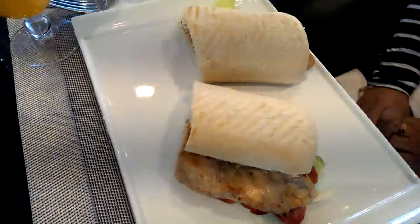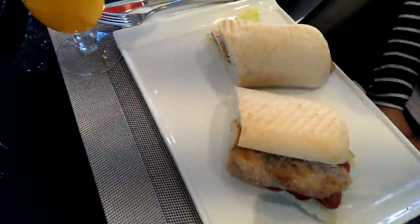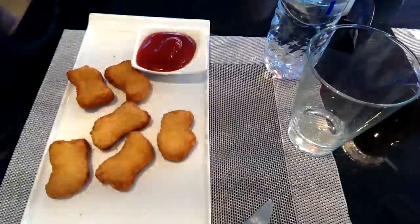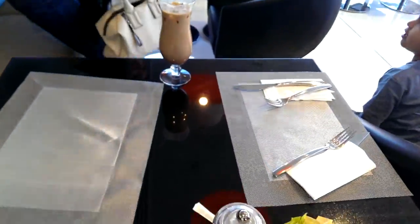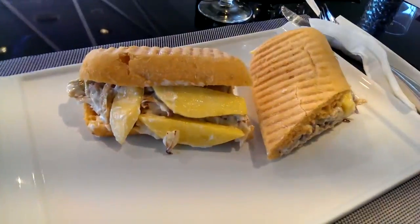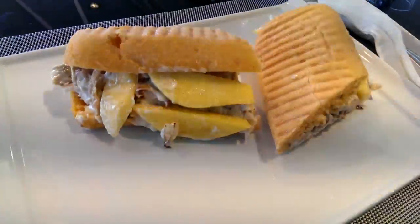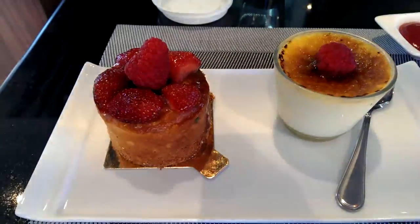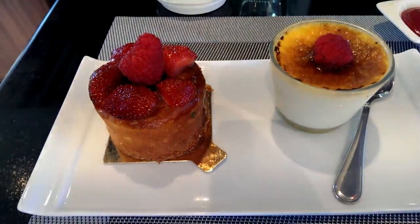Here's the breakfast we ordered: a grilled chicken sandwich and some chicken nuggets for the kids, orange juice, some coffee, and a roasted chicken sandwich with mango. For dessert, we ordered crème brûlée and cheesecake.